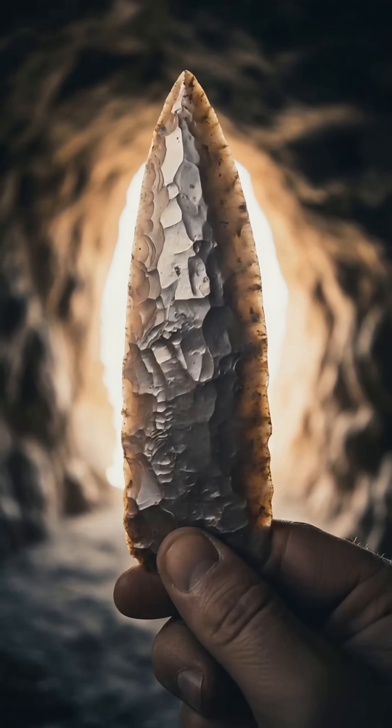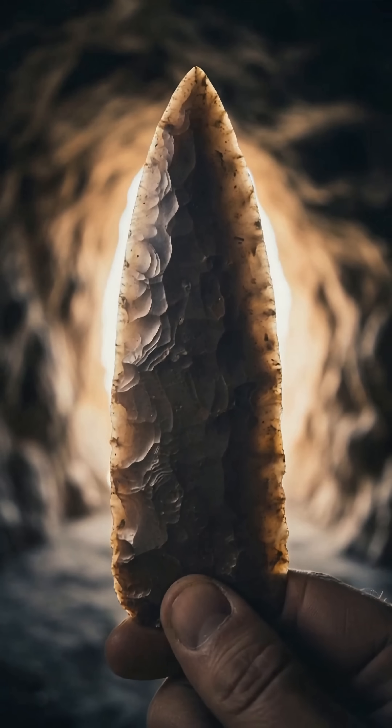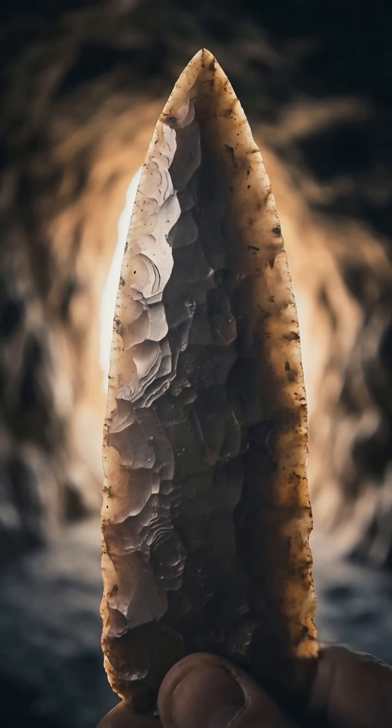The intricate knapping process required a great deal of skill, intense focus, and unwavering patience.